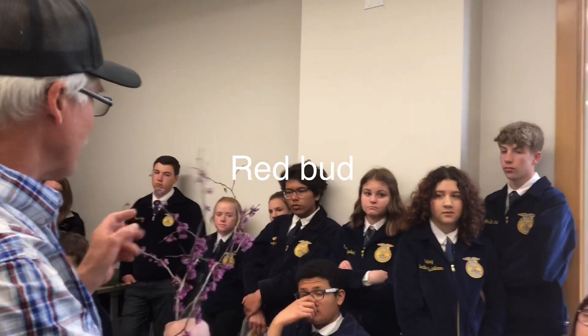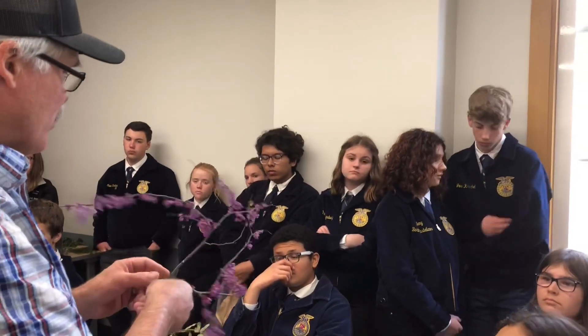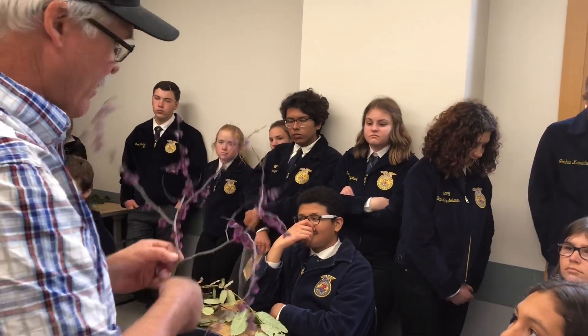This one has really cool blossoms. This is redbud. No leaves yet. The leaves are round on redbud.